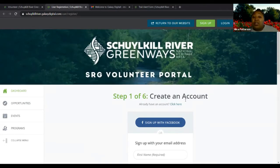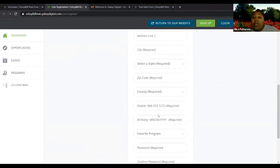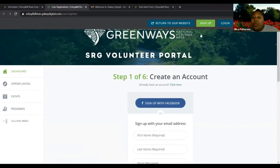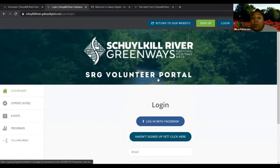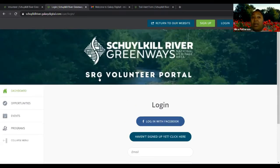If you're a new volunteer who has never volunteered with us before, you'll go through the sign-up process. You have the option to sign up with your Facebook account, or you can enter your information manually. If you are already a volunteer, click the login button at the top and enter your email and password for this portal. I recommend that once you sign in, you check 'remember me' so that every time you go to this page, it remembers you and automatically logs you in.